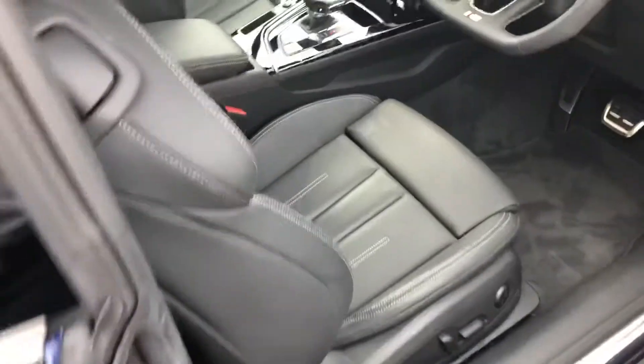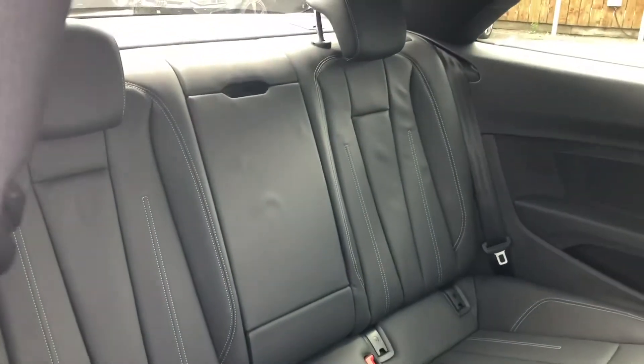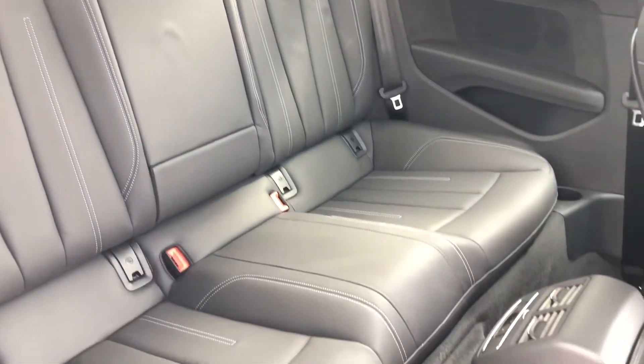As we head inside the car, you can see that we access the back of the car by pulling the front seats forward. The interior is finished in gorgeous black leather and there's room for up to three passengers to sit in comfort with plenty of leg room as well.